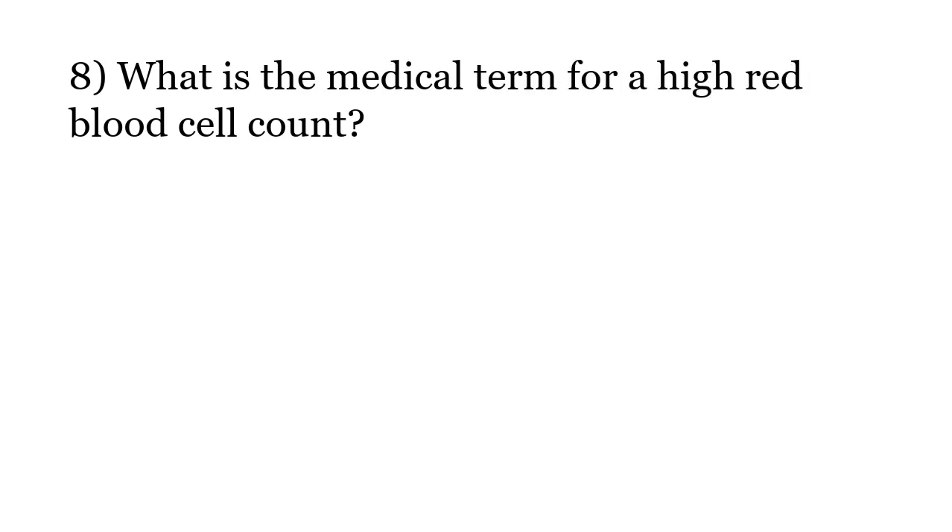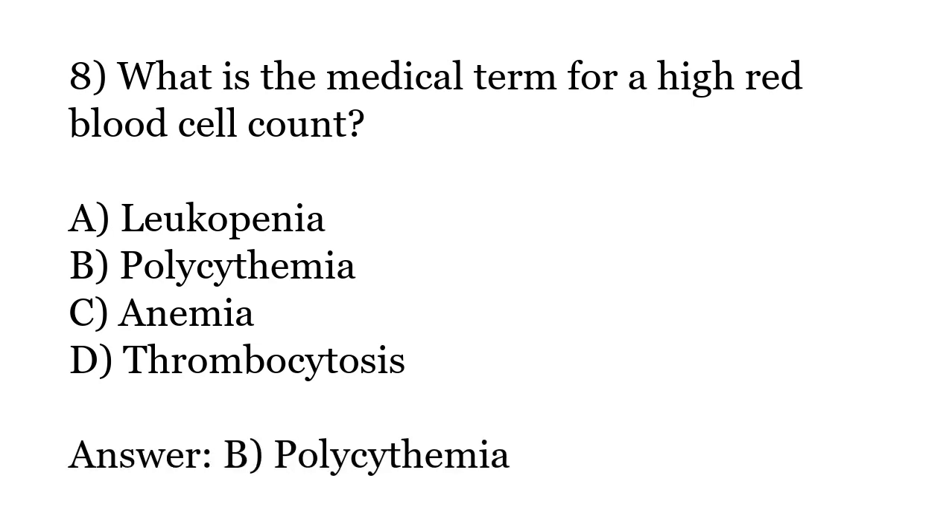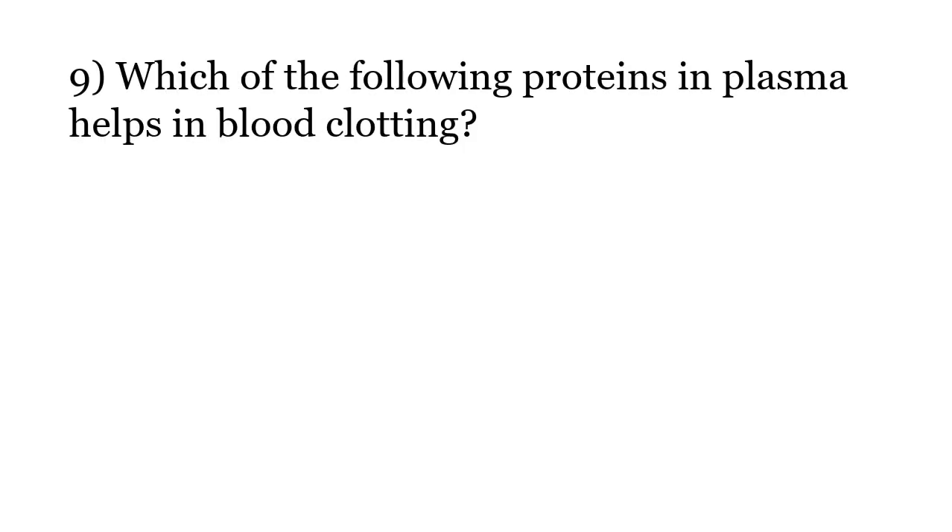What is the medical term for high red blood cell count? Options: Leukopenia, Polycythemia, Anemia, Thrombocytosis. The correct answer is Option B: Polycythemia.